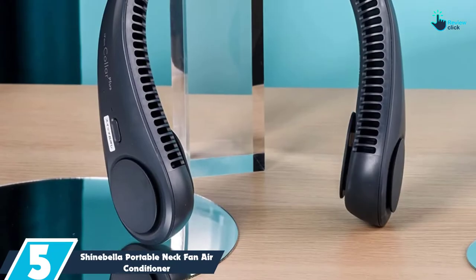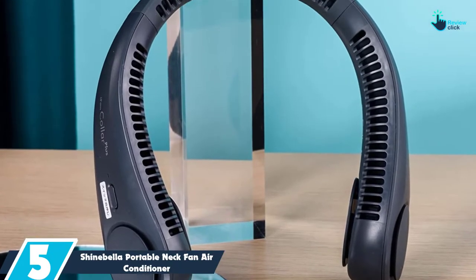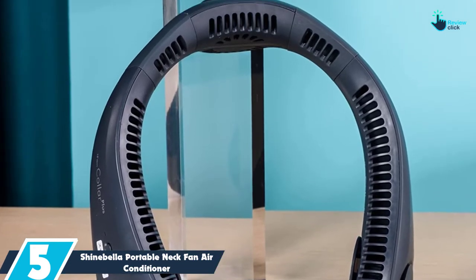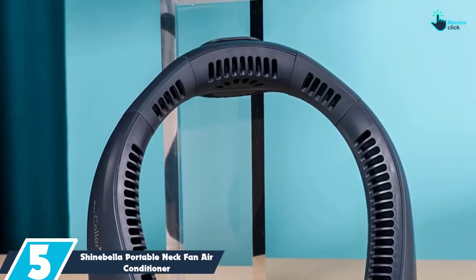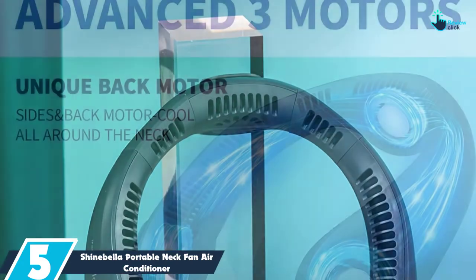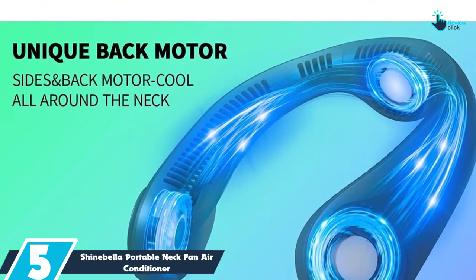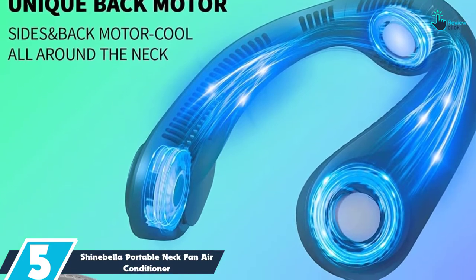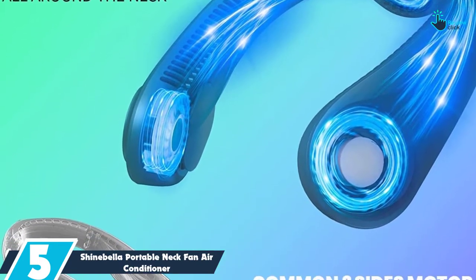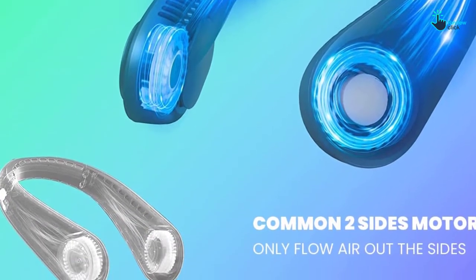Starting at number 5, we have the Shinebella Portable Neck Fan Air Conditioner. This wearable air conditioner adopts an advanced technology with a three-motor fan. It has back vents and two side vents to ensure steady airflow. Amazingly, it works quietly. For efficient cooling, it has 79 air outlets.